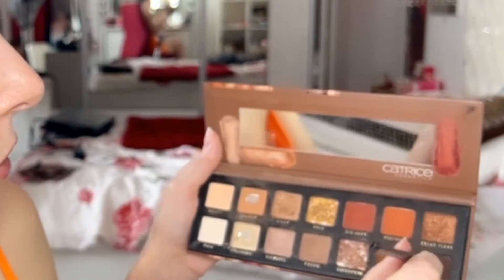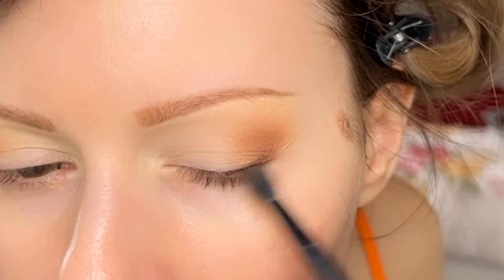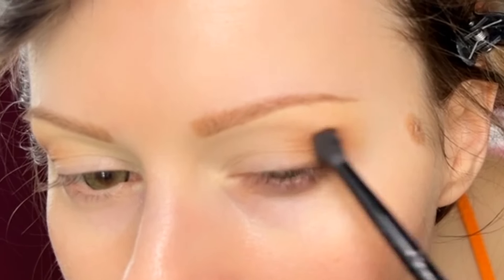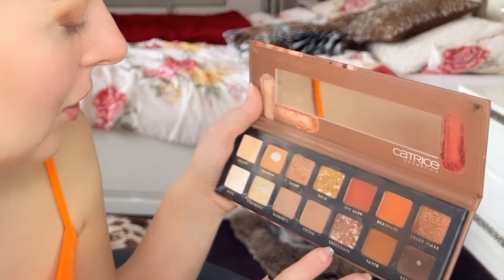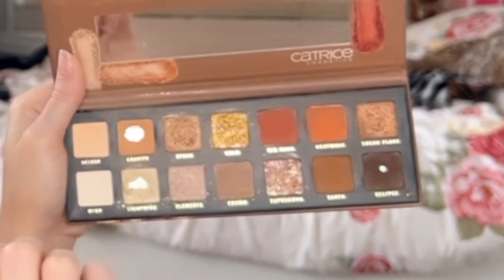Do you like drugstore brands like I do? This is the shade 'Eclipse' and I've definitely hit pan on this one. I love that you have transition shades, middle shades, dark shades, matte shades, and glitter shades — everything you need, no need to go to another palette. I never used the shade 'Supernova' — it's too dark for me. I love the 'Lightening' shade and the 'Spark' shade; sometimes I use the gold one too, mixing it with Lightening. I'll take the gold shade now.